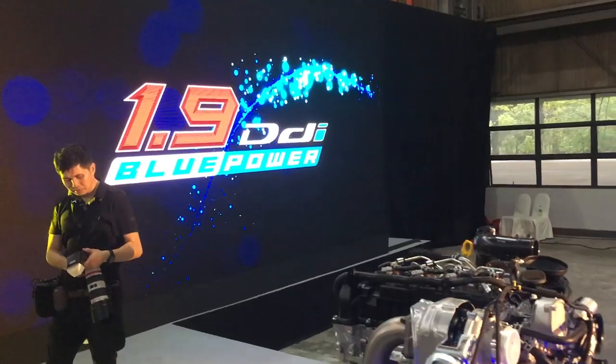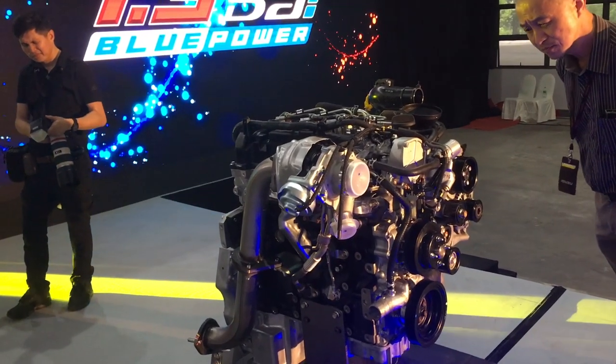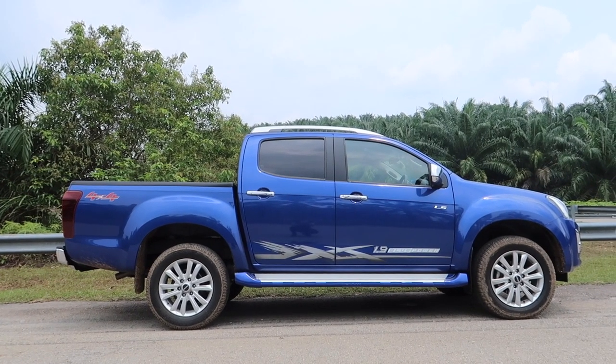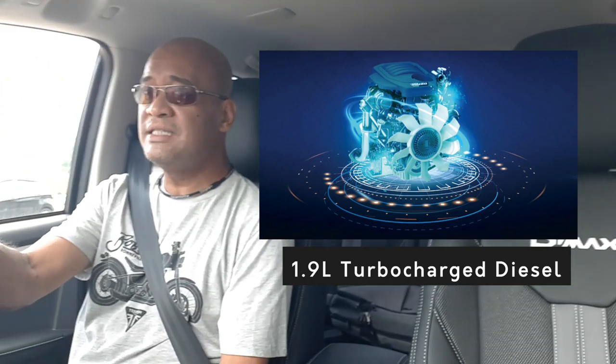So in case you haven't noticed what's on this seat - I'm driving the new Isuzu D-Max with push start button, the needles sweep, the mirrors unfold. Welcome to Malaysia and the smallest diesel engine you can buy in a lifestyle pickup truck. Thus far it's been pretty nice except for this engine, which is a bit loud. It's a 1.9 litre turbocharged diesel engine.